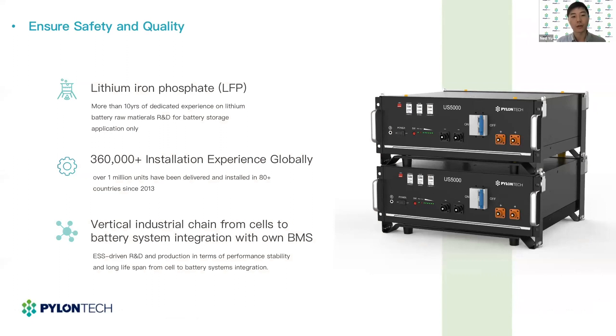Now I want to talk about the safety and quality of the US5000. The US5000 still uses LFP as the cathode material, which is well known as the safer material for lithium battery. Many auto manufacturers are also starting to use LFP in their new electric vehicles because of the high thermal performance. PylonTech has been in the lithium battery raw materials business since the beginning, and by now we have accumulated more than 10 years of experience on LFP raw materials for energy storage application only. By this year Q3, PylonTech has delivered our product to more than 360,000 families worldwide, and our product has been proven by time and a large customer base.